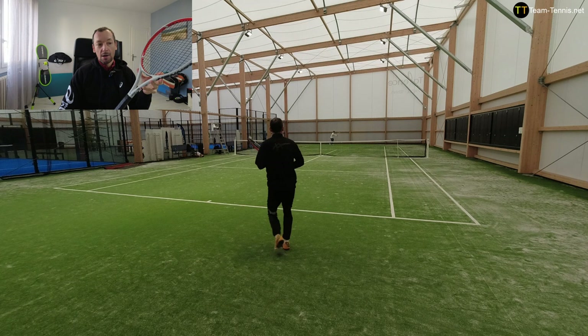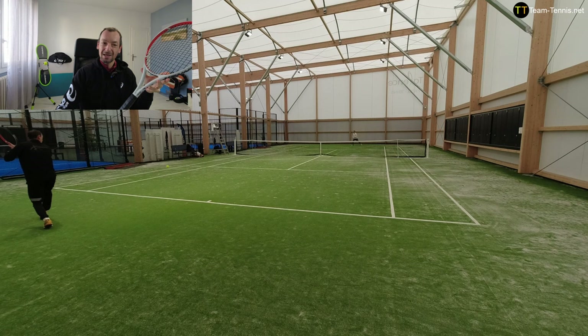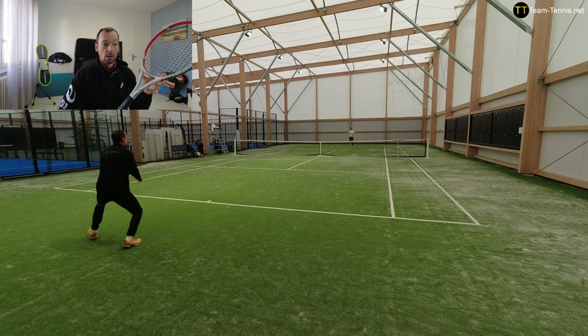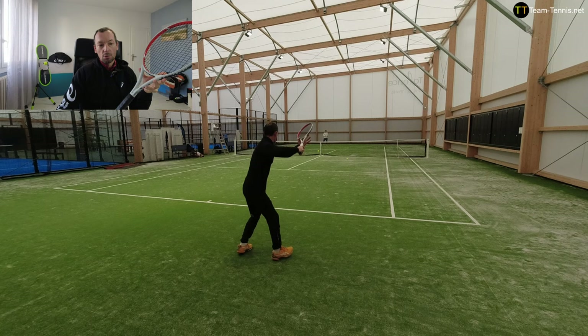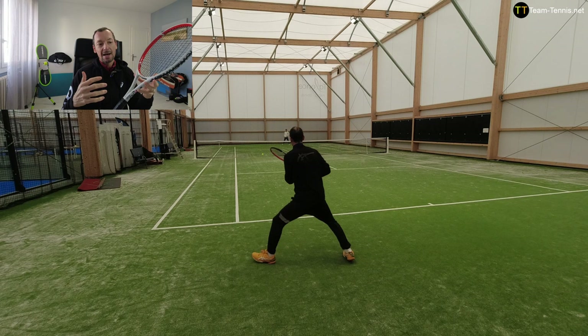On the backhand side I was less bothered by the swing weight because my backhand is simply more relaxed than my forehand. But still, I'm more comfortable with rackets that have a little less weight in the head. On my serve — a weak point for me — I felt quite correct, but again the weight at the head made it a bit difficult to accelerate the racket head. Good technique with large, loose, and fluid swings is required.